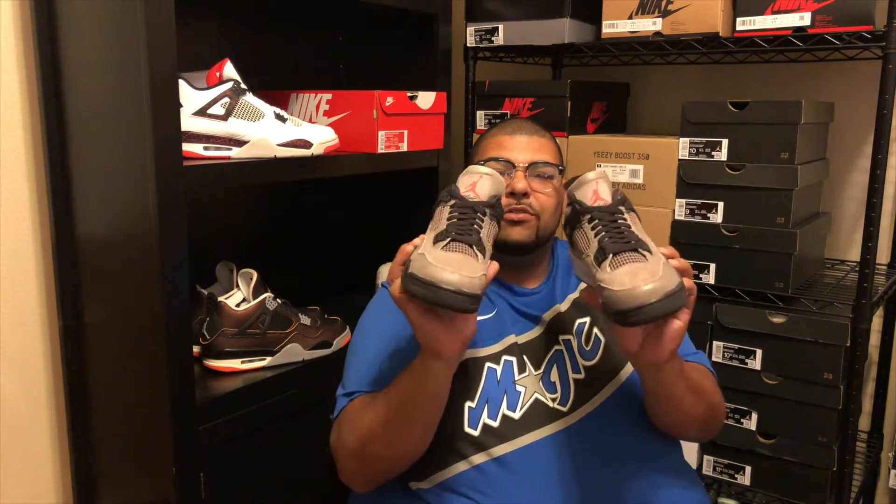The upper has a cracked texture — it feels like an iguana or snake-type texture. Most of the shoe has suede in that taupe color with an infrared Jumpman. It kind of reminds me of the Travis Scott unreleased fours — I don't know if they're still going to come out with those — but it has a feel of the Travis Scott colorway, so I think these are going to go up in price.